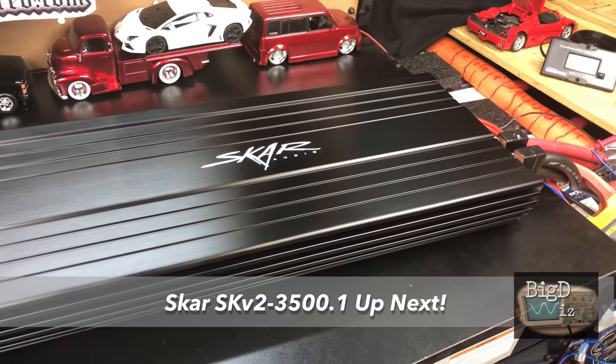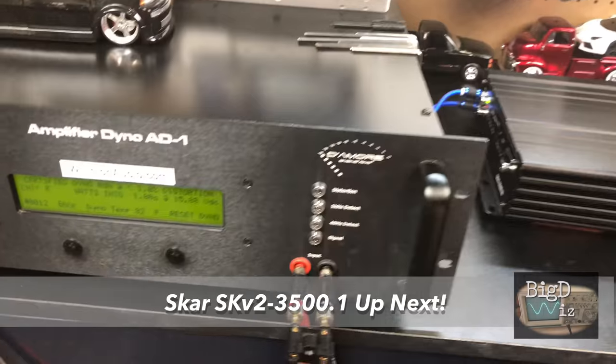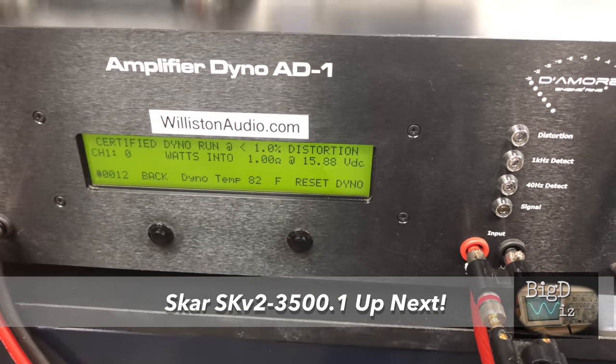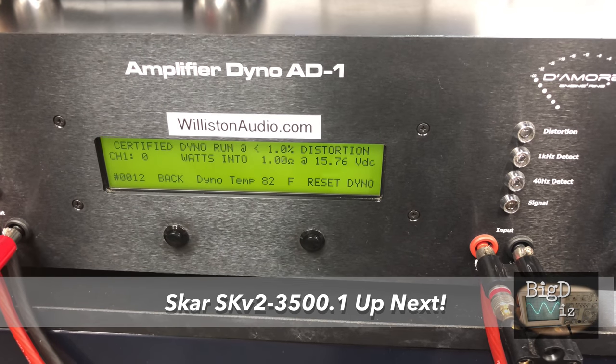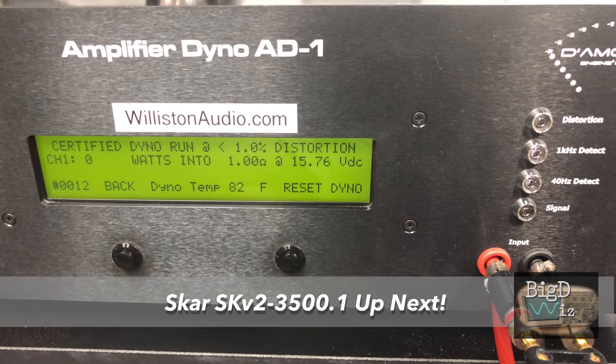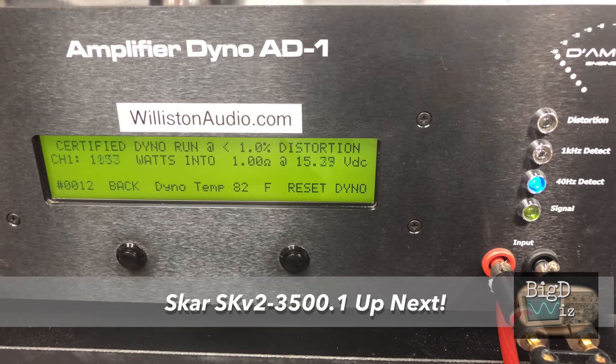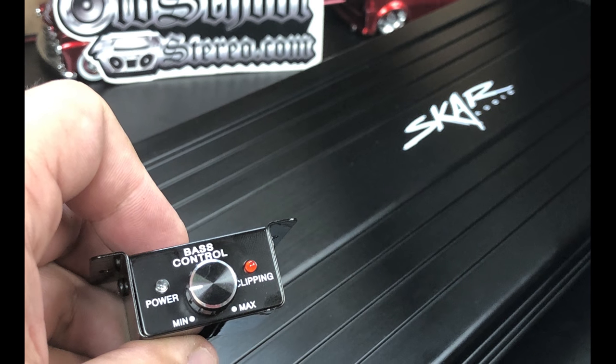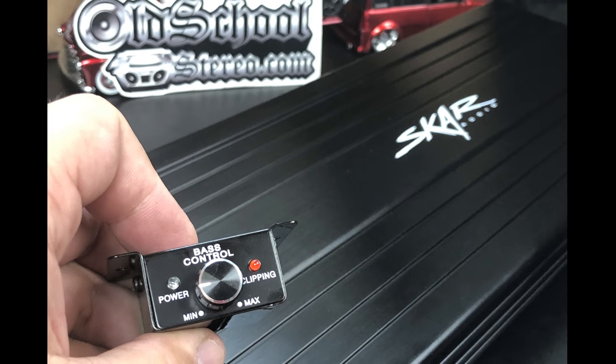SCAR Audio SKV2 3500.1 — we're going to try a certified test, 1-ohm, 40-hertz, rated 3,500 watts. If you haven't already, make sure you click that subscribe button with notifications, because next up we're going to see the SCAR Audio. Check the playlist here linked on this page to see all the Korean amps we're going to talk about, with future tests as well.